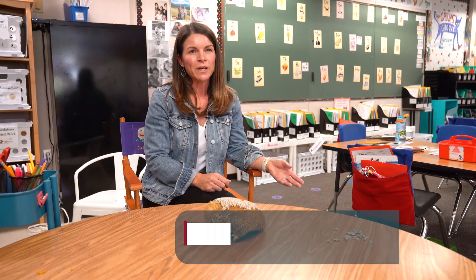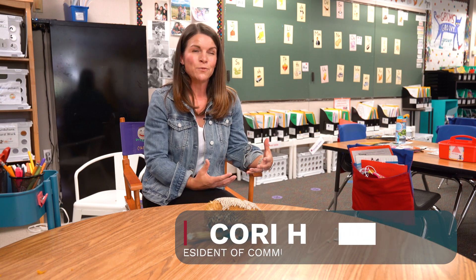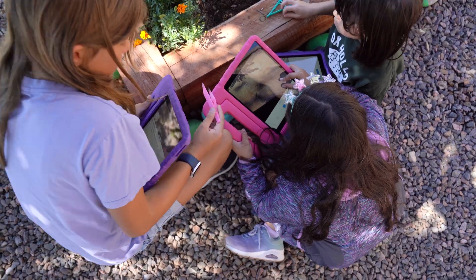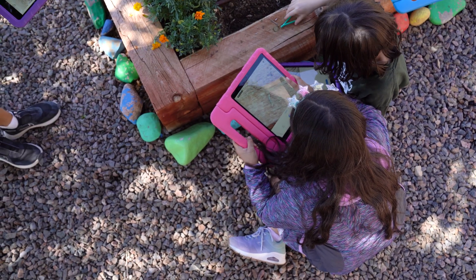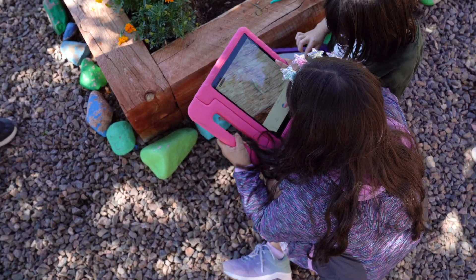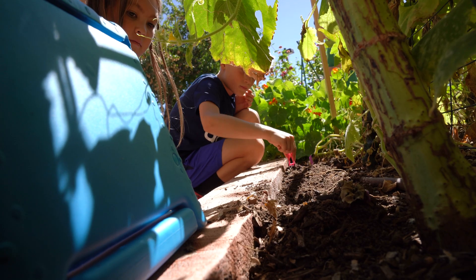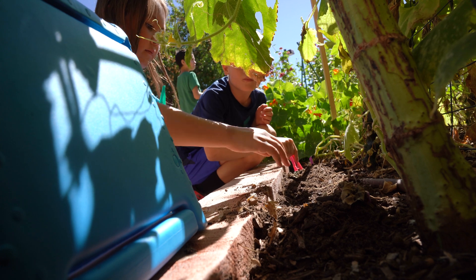We started this a couple years ago when I took over the garden. My goal was to create a space that the kids could just be a part of. I wanted it to be a school garden — I tell the teachers all the time, it's not the botanic gardens, it's not a 'you can't touch it, it's beautiful' garden. I wanted it to be something that they could just have hands in.